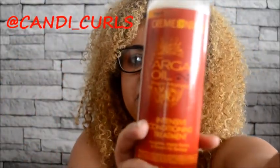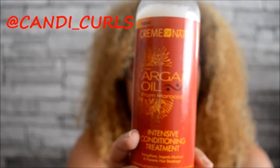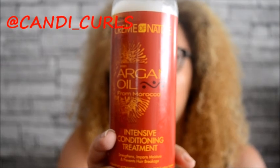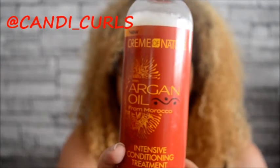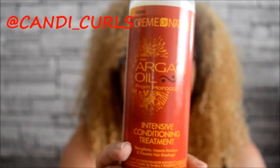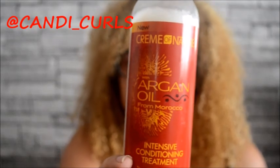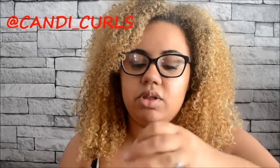First up we have the Intensive Treatment. After shampooing, you apply a generous amount to your hair, comb through, place a plastic shower cap over the head, let it sit, then rinse off. So this is a treatment deep conditioner as opposed to a rinse-out conditioner. I really liked this product — it smells really good as well.